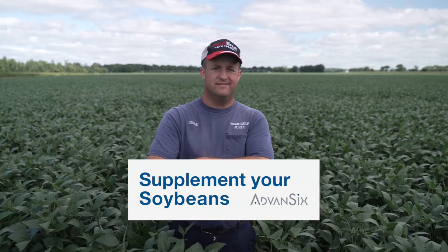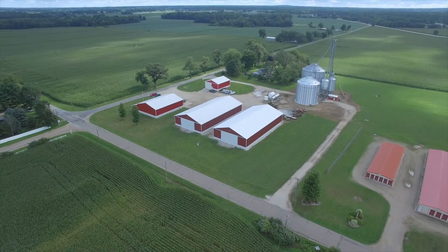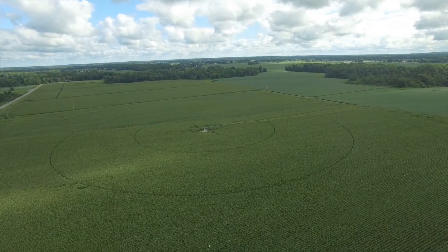My name is Brian Washburn, Washburn Acres. We're in Union City, Michigan. We farm 2,500 acres — 1,100 acres of soybeans, 1,100 acres of commercial corn, and we raised 400 acres of seed corn.